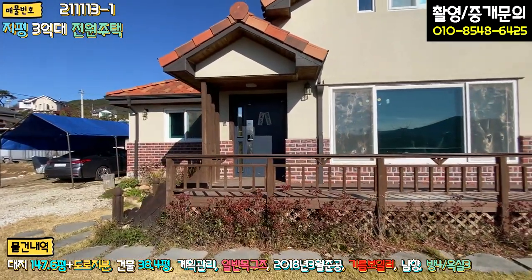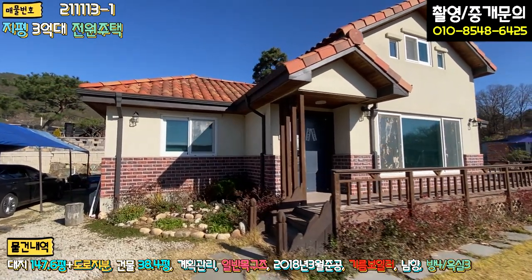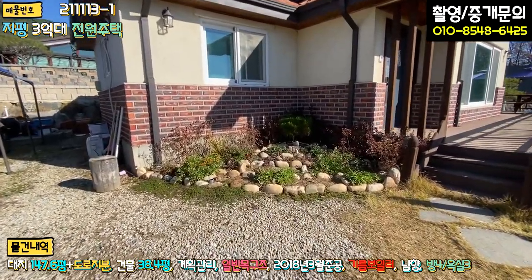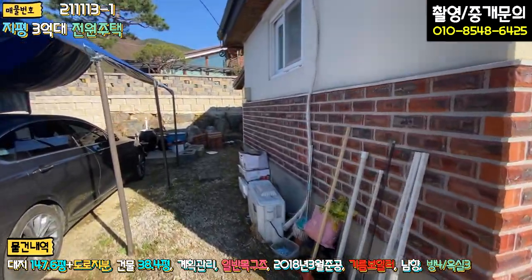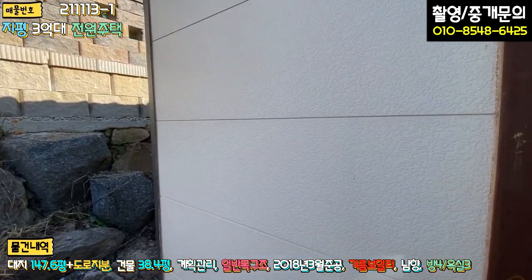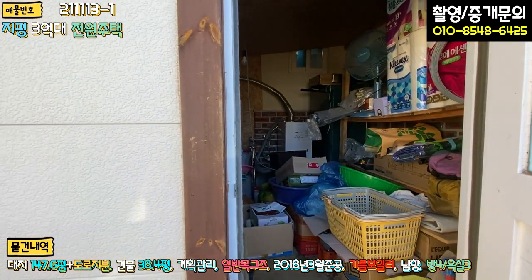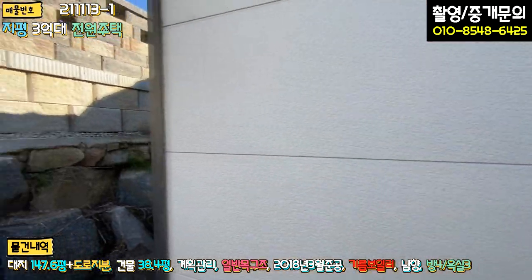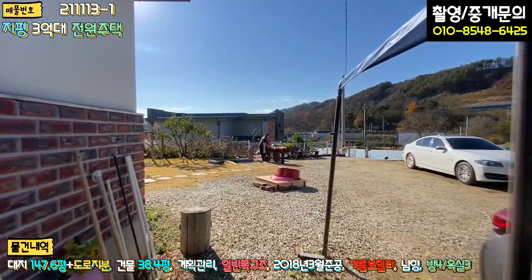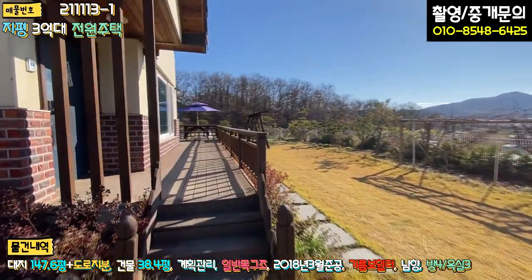외관을 쭉 둘러보면, 하단에 벽돌 마감, 그리고 스타코, 스페니쉬 기와로 시공돼 있는 전형적인 지중해풍 주택입니다. 구석구석 화단을 꾸며 놓으셨고, 좌측에는 항아리 놓는 자리도 마련돼 있어요. 보일러실은 기름보일러를 사용하고 계시고, 창고로도 활용하고 계십니다. 전형적인 시골 향수를 불러낼 수 있는 느낌입니다.